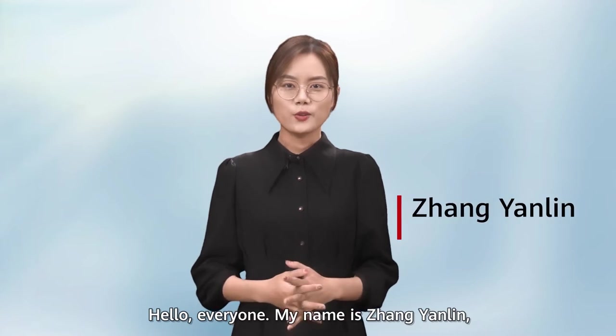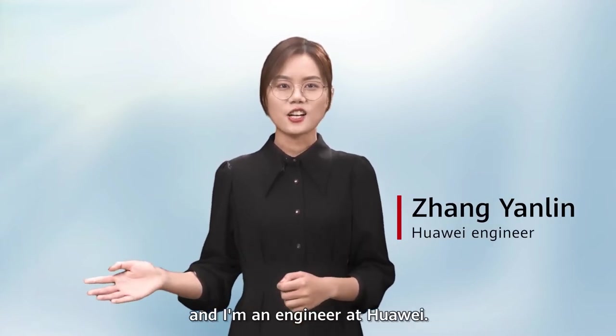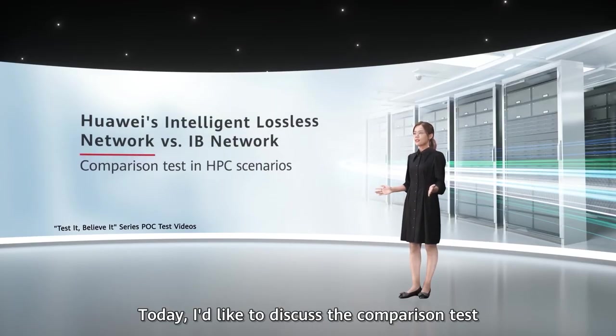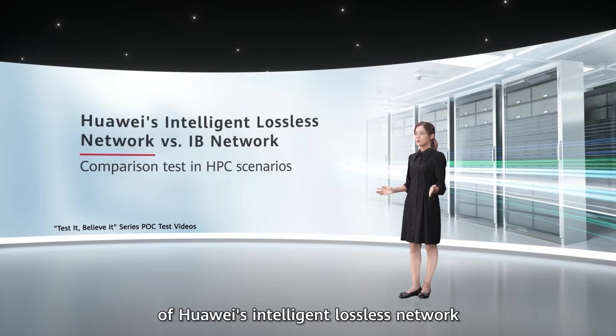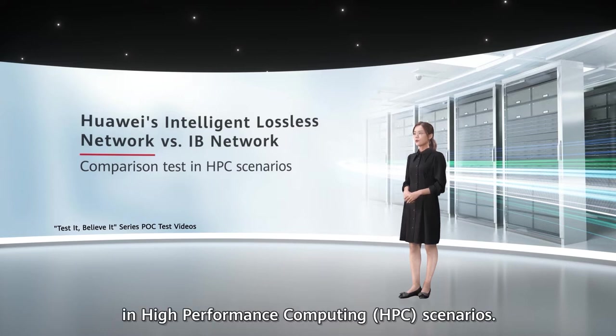Hello everyone, my name is Zhang Yanling, and I am an engineer at Huawei. Today, I'd like to discuss the comparison test of Huawei's Intelligent Lossless Network and traditional InfiniBand network in high-performance computing HPC scenarios.